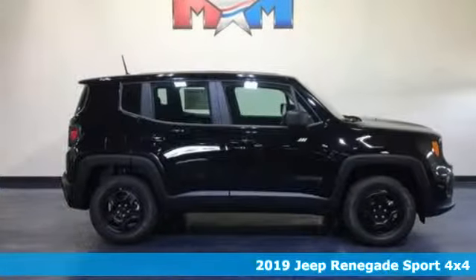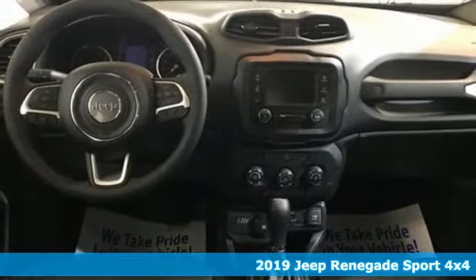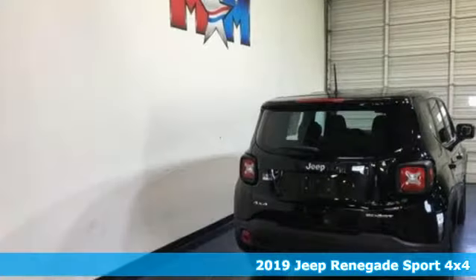Here's a new 2019 Jeep Renegade. The Jeep life fits your life. It comes nicely equipped with features you'll love.